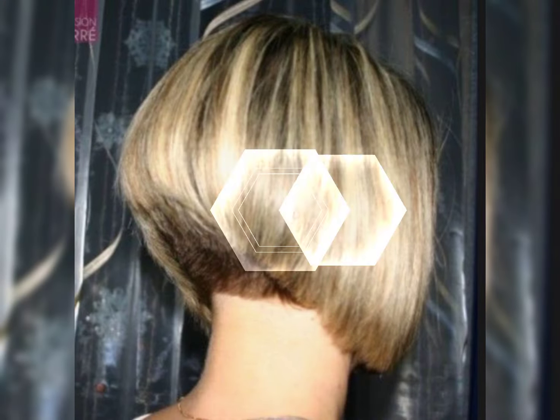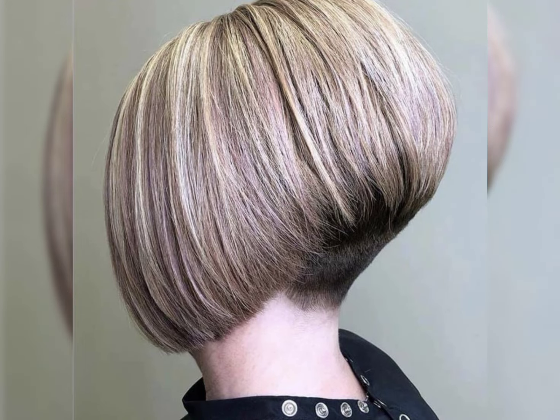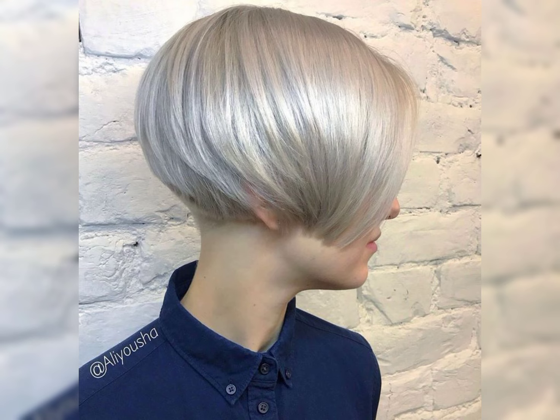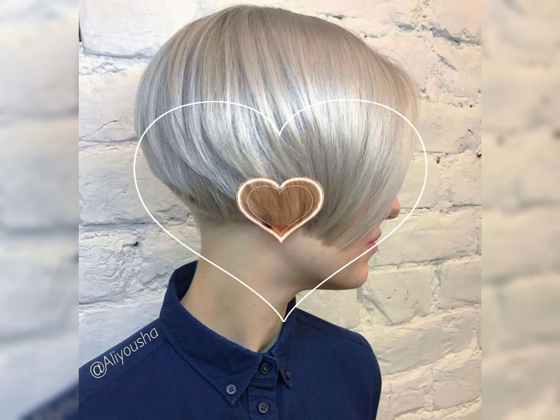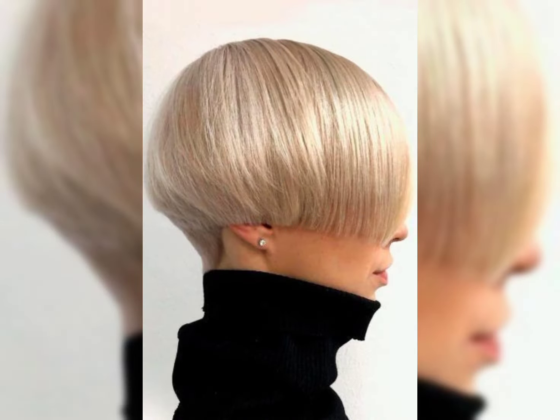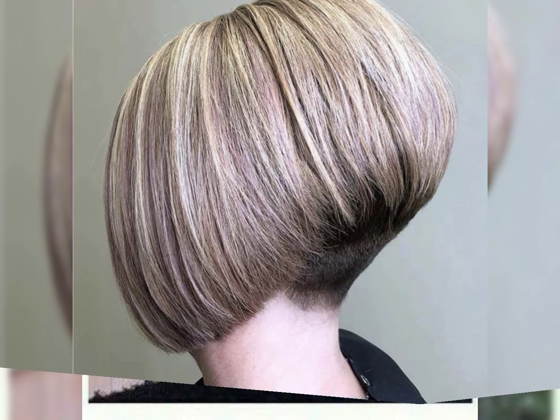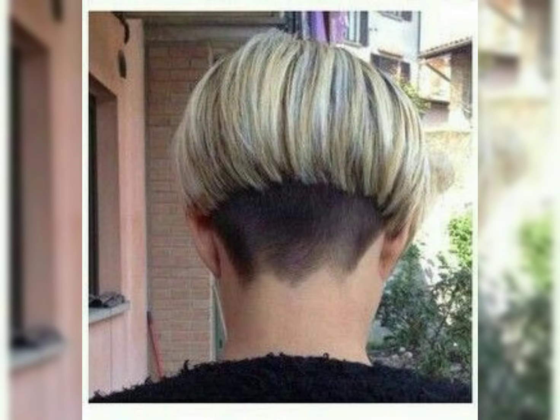The feathered bob features soft feather-like layers that add texture to the hair. Feathered bob haircuts are a great choice if you are looking for a trending and chic hairstyle. This haircut combines the classic bob shape with feathered layers, creating a soft and textured look.